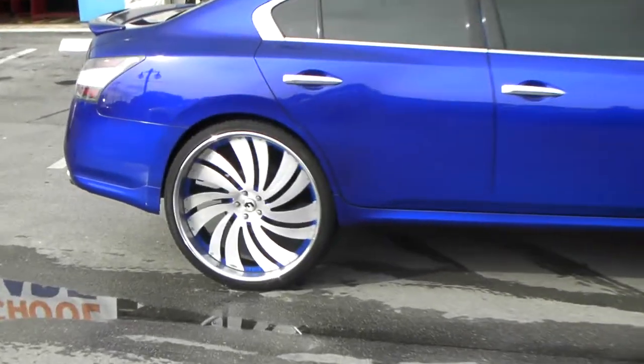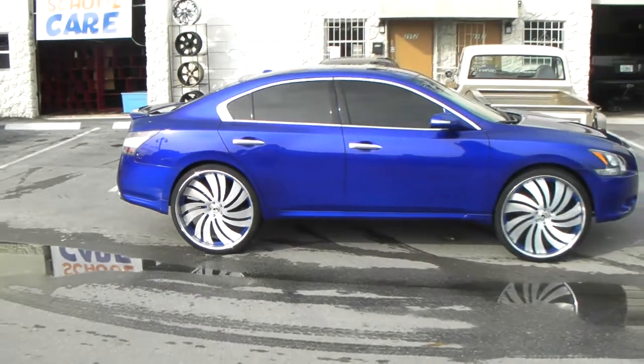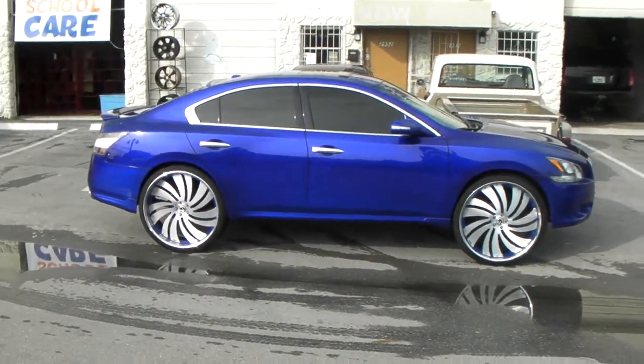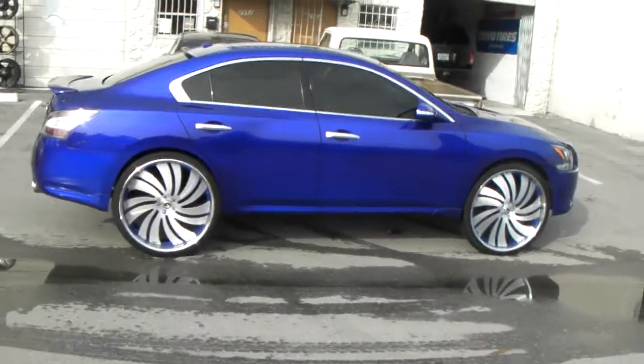It's one of the best jobs I've seen. The car is a nice color — nothing too crazy — and it kind of looks like the 26s belong on it. Of course, there was some cutting that had to be done, but it came out really nice.